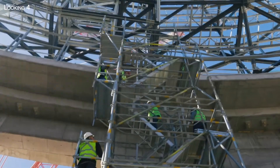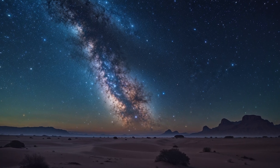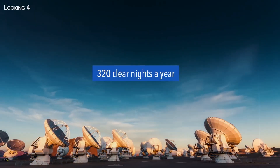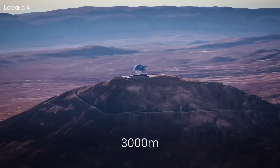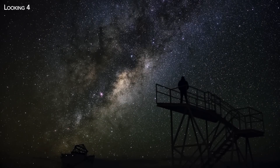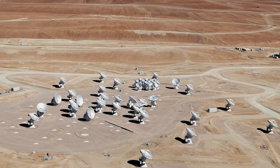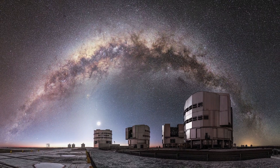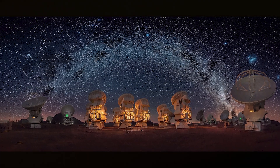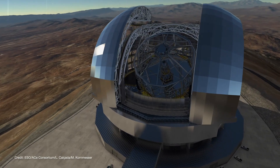But why build it here, in the harsh environment of the Atacama Desert? The answer lies in the sky itself. The Atacama is home to some of the clearest skies on Earth, with over 300 cloud-free nights per year. Its high altitude — more than 3,000 meters above sea level — places it above much of the Earth's atmospheric distortion, allowing for sharper images of distant celestial objects. This region is already home to world-renowned observatories, such as the Very Large Telescope and the ALMA Array, making it the epicenter of cutting-edge astronomy. The ELT will join this league, offering scientists an unparalleled view of the universe.